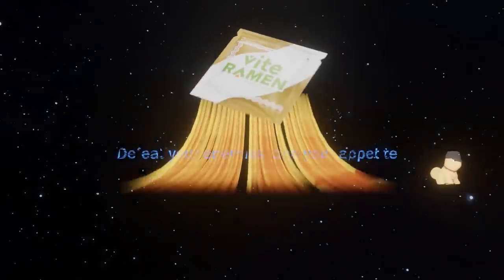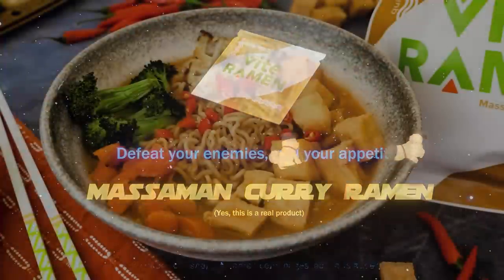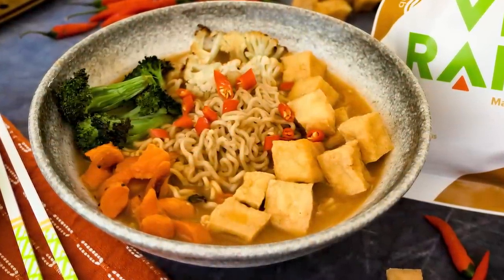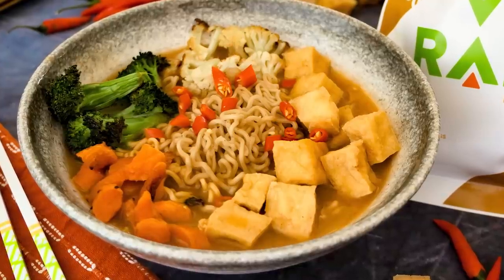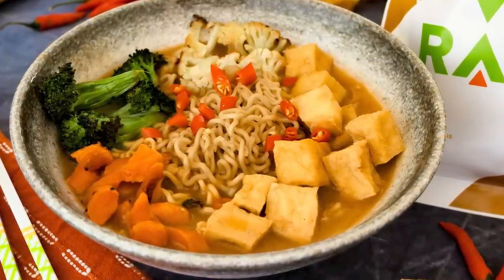Listen, if you get the Massaman Curry flavor, here's what you do. The instructions won't tell you this, I will. Treat it less like a ramen and more like a curry dish. Remove almost all the water and add some peanut butter. It's incredible. I honestly should have footage of the way I make it with crunchy peanut butter,